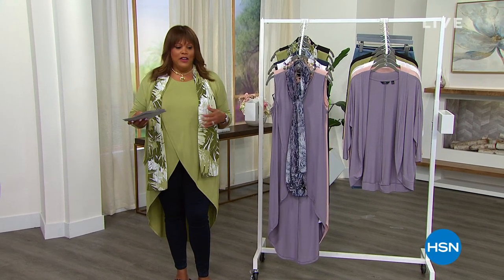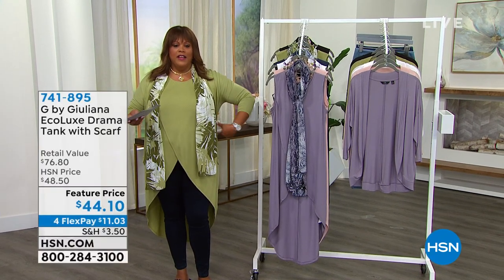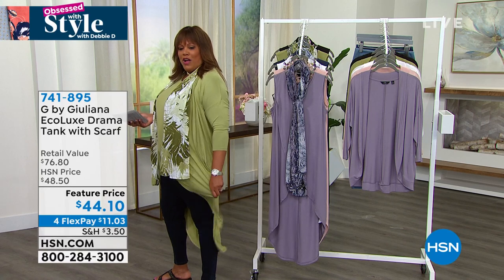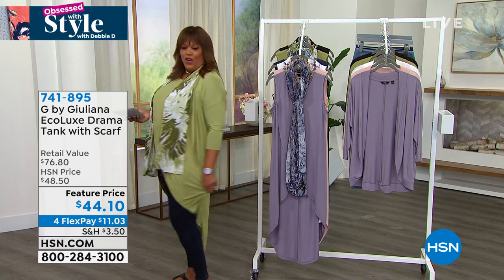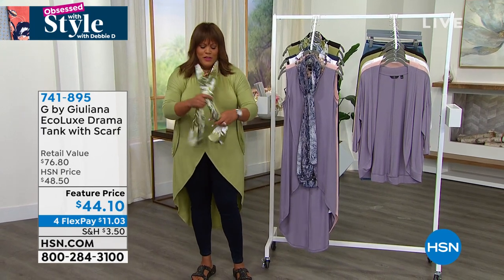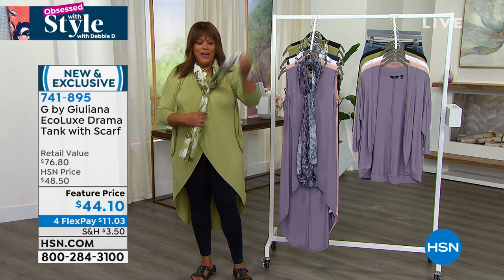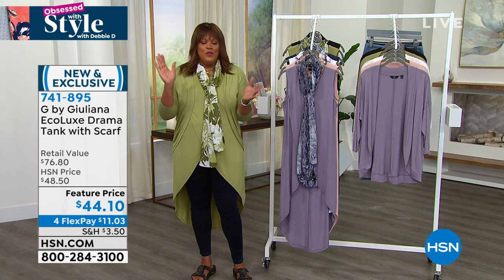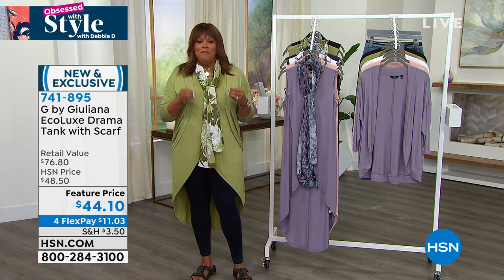The tank also comes with a gorgeous scarf. Let me go to Juliana Rancic — if you know Juliana Rancic from E! News, TV host, red carpet maven — she basically gave you all the reports on Hollywood stars. Restaurant owner, CEO — I absolutely adore her and her fashions. Good morning, sunshine.